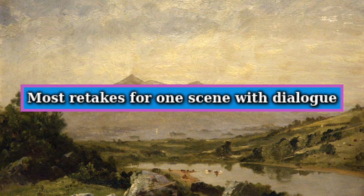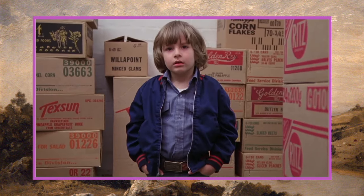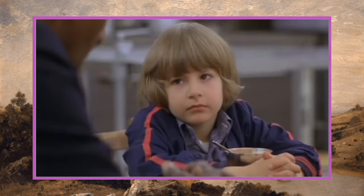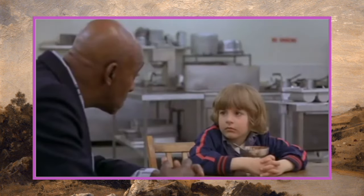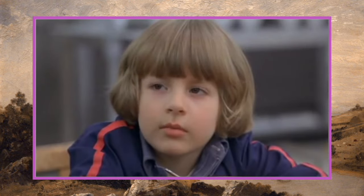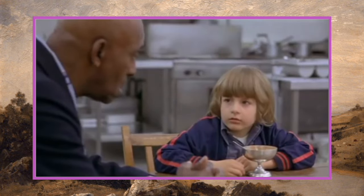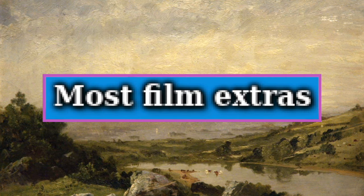Our next world record is most retakes for one scene with dialogue, and this goes to Stanley Kubrick's The Shining. The most retakes for one scene with dialogue is 148. This scene took place between Dick Halloran and Danny Torrance, discussing the Shine and introducing the audience to the supernatural aspect of the story. 148 takes — that's crazy.